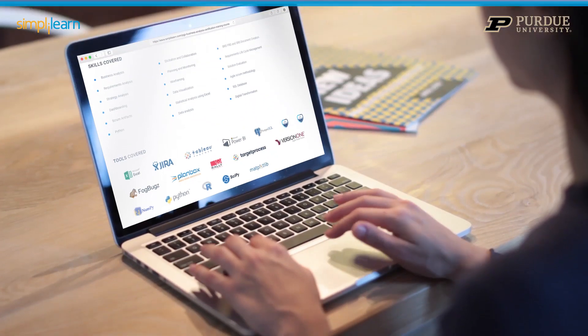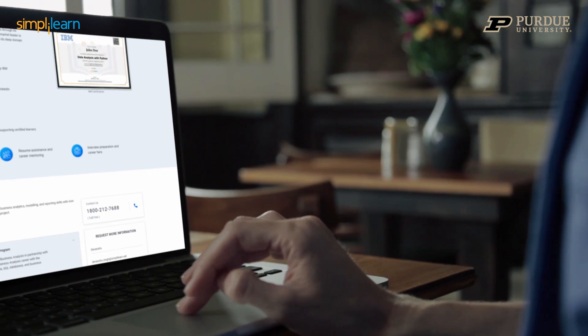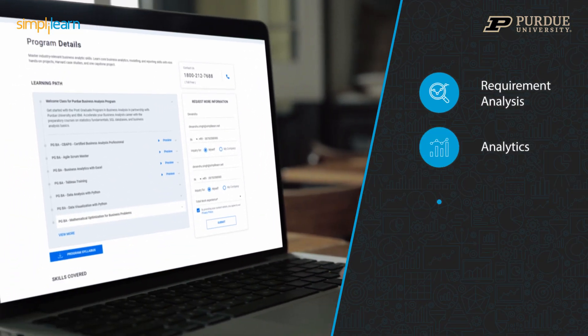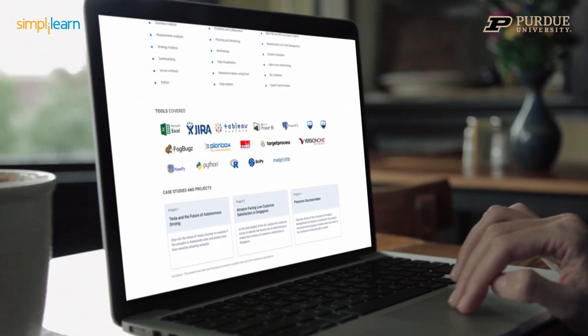Learn the in-demand BA skills and tools from today's top practitioners, with an IIBA-aligned cutting-edge curriculum covering everything from requirements analysis, analytics, and agile, to tools such as JIRA, Excel, Tableau, and Python.